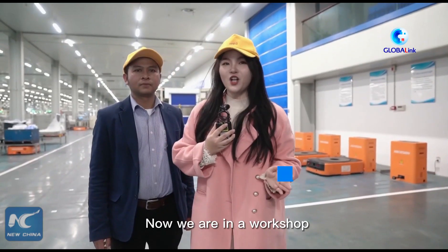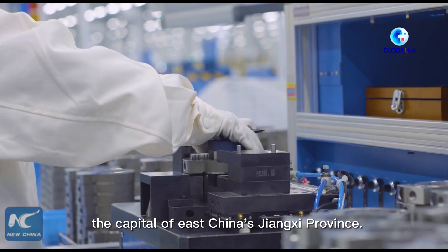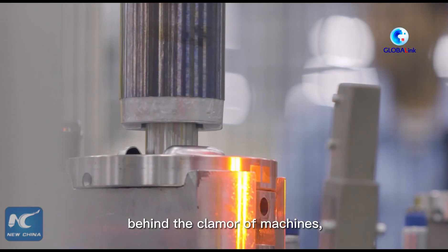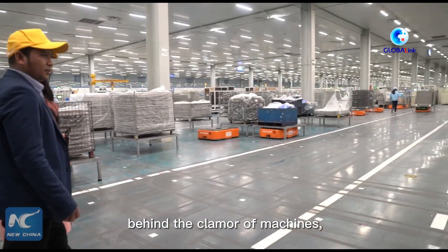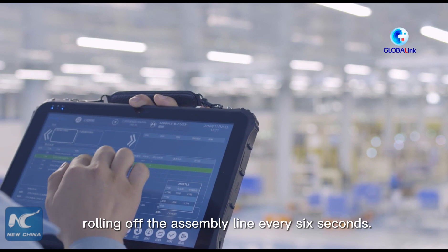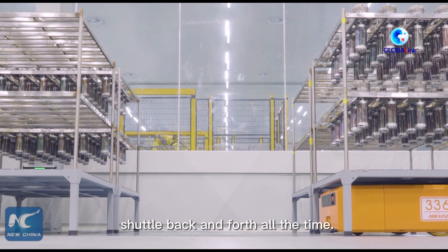Now we are in a workshop operated by Haili Electrical Appliance Company in Manchang, the capital of East China's Jiangxi province. We can see a busy scene here, with a new air-conditioned compressor rolling off the assembly line every six seconds, and unmanned vehicles shuttling back and forth all the time.